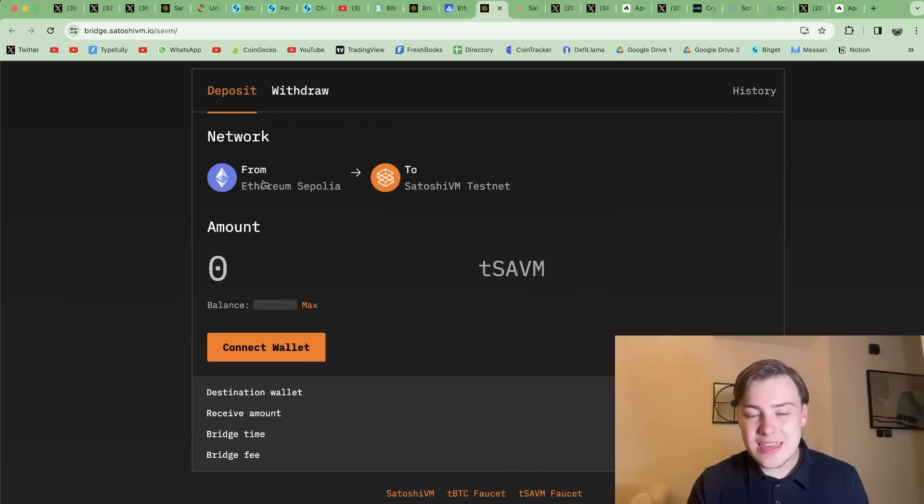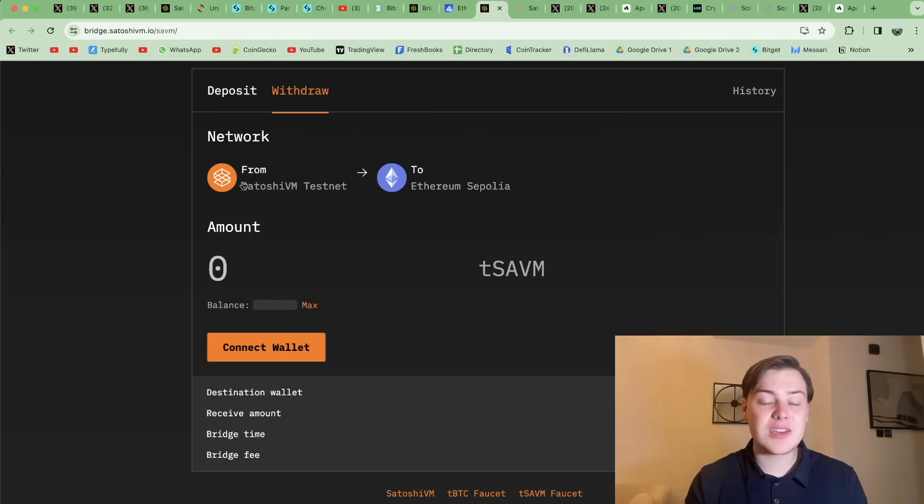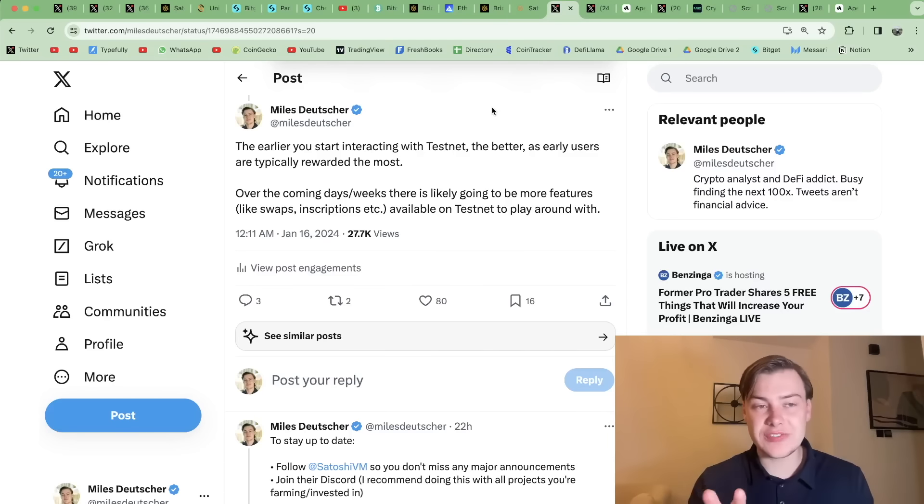This product hasn't even launched yet. The token for Satoshi VM is set to launch in three days from when I'm recording this video — January 19th is their first IDO — and then they have their second launch on the Ape Terminal launchpad. This token isn't liquid in the market, but they've made their testnet public to users to interact with, and they have suggested there's going to be an airdrop for people that interact with the network.